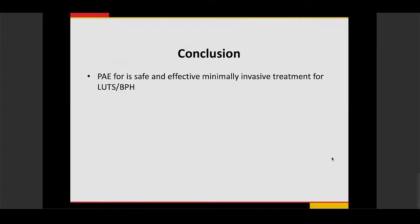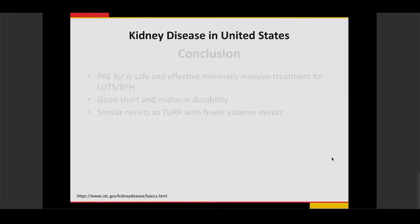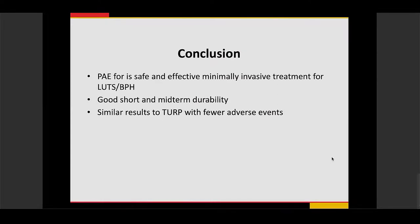In conclusion regarding prostate artery embolization, it is a safe and effective minimally invasive treatment for lower urinary tract symptoms related to BPH, with good short-term and mid-term durability up to six and a half years. Based on new randomized controlled trials, it shows results similar to TURP with fewer adverse events. I'll now open to any questions before moving on to our next portion on percutaneous arteriovenous fistula creation.